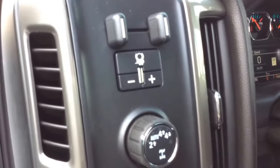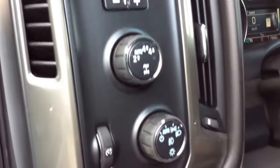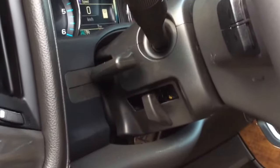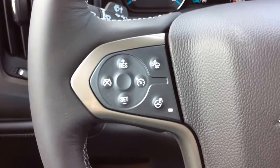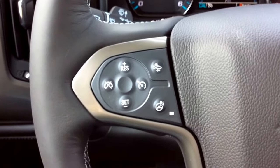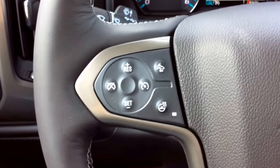Right up here we've got our trailer brake controller, four wheel drive selector, your headlight selector and odometer brightness settings. On the side of the steering column you can see this is the manual tilt and telescopic steering wheel. On the left hand side you've got all your cruise control settings, your heated steering wheel setting, and front collision alert.